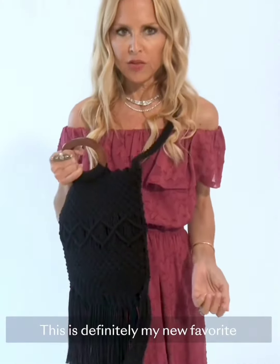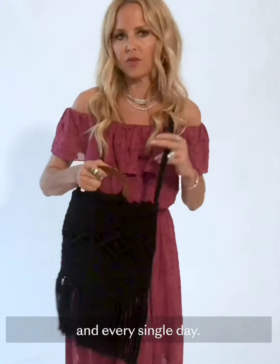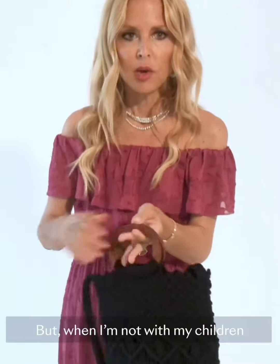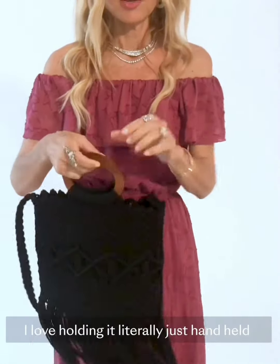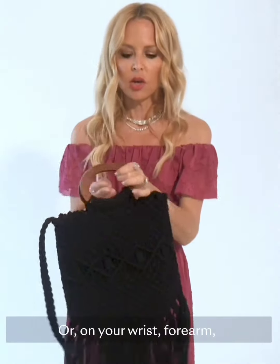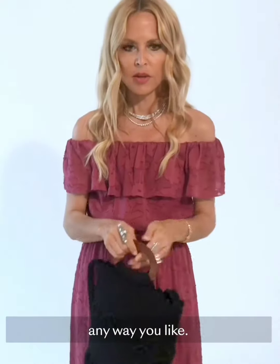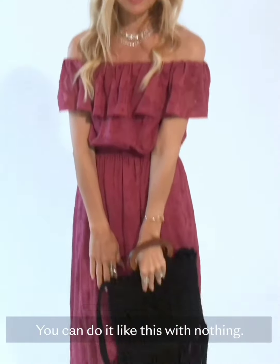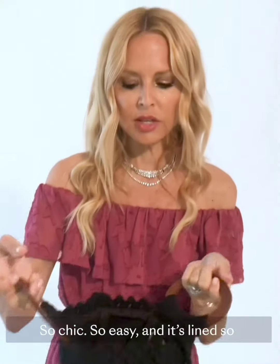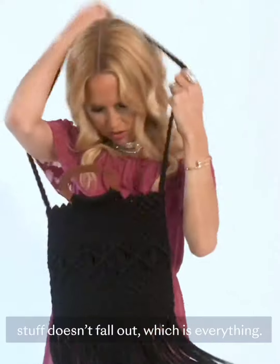This is definitely my new favorite summer bag. I can use this a hundred different ways every single day. Crossbody, obviously, because I love to have free hands, but when I'm not with my children I love holding it just handheld like this. It's so chic — or on your wrist, on your forearm, any way you like. You can do it with nothing. So chic, so easy, and it's lined so stuff doesn't fall out, which is everything.